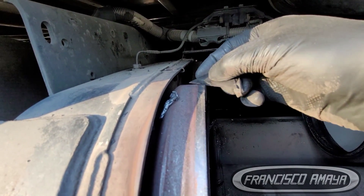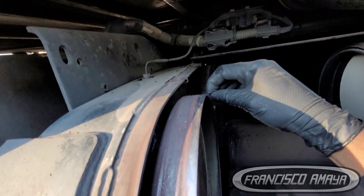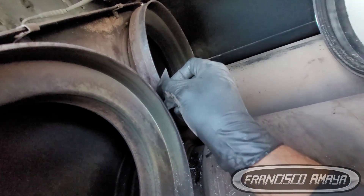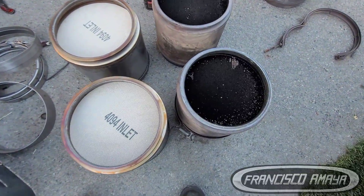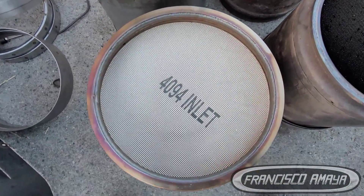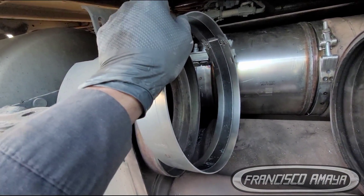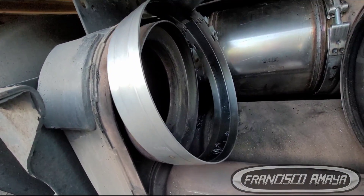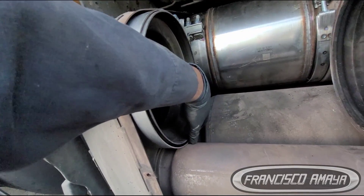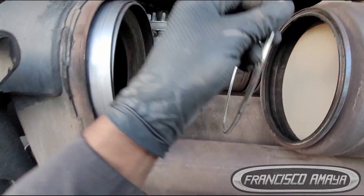In this case we are replacing the DPF filters because the computer is telling us there is a low DPF filter efficiency fault — meaning that the amount of soot and carbon is not getting filtered enough and is going all the way to the atmosphere. If you don't get any of these faults, you don't have to replace your DPF filters. To know if your system is working correctly, you have to do a regen and different tests.